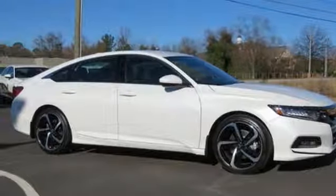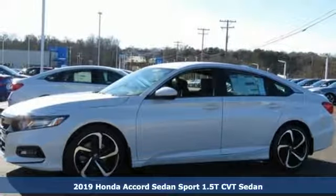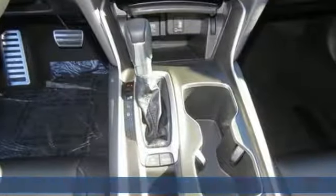Here's a new 2019 Honda Accord sedan. Honda made no compromises with this luxurious and practical Accord, and it comes with all the amenities you need.